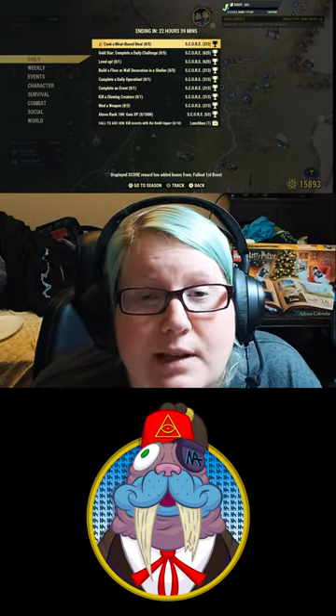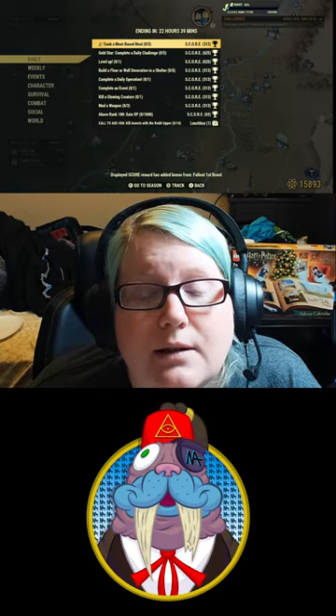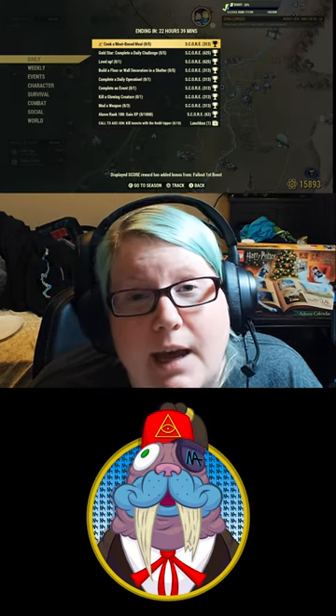Welcome back Wastelander, so today is Wednesday, November 23rd. Let's go ahead and see what our daily challenges are and what is available in the Atomic Shop for free and at a discount.